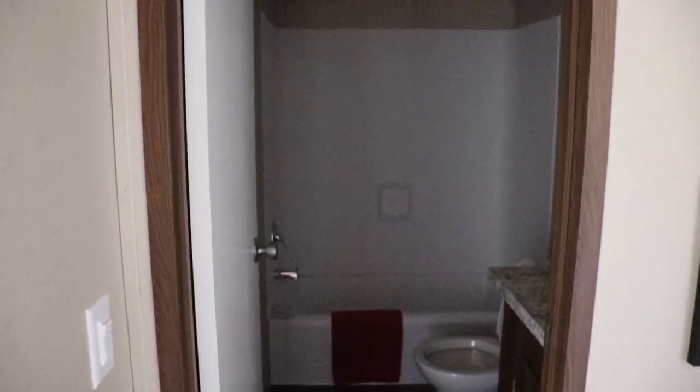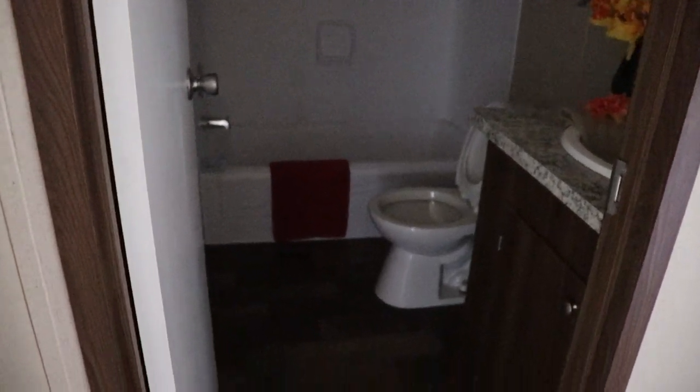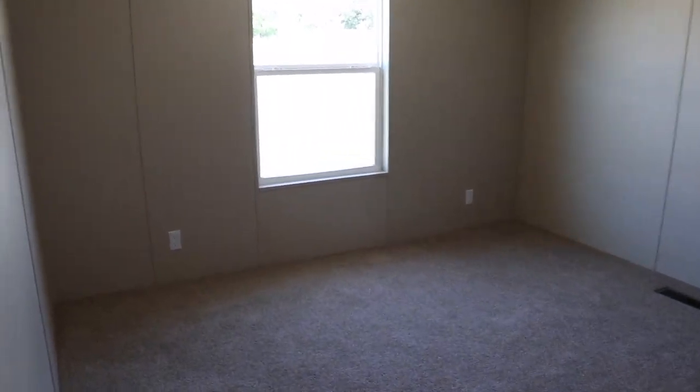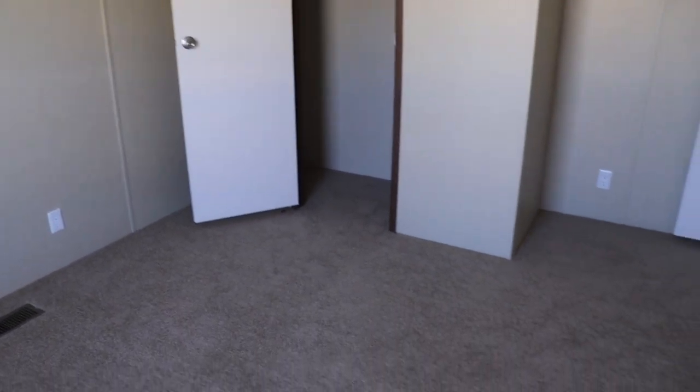You've got your second guest bathroom here — same layout. You've got your sink, toilet, tub, and shower combo. Not a huge bathroom, but it's a pretty standard nice size. And then you've got guest bedroom number four. So this is a five-bedroom, three-bath. You've got a standard closet here — the only one I've seen that's not a walk-in, but it does extend. It's a long closet so you have space on either side.